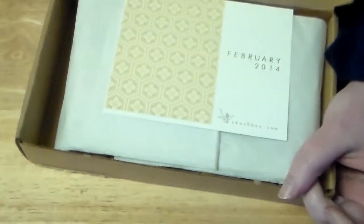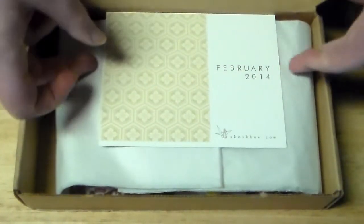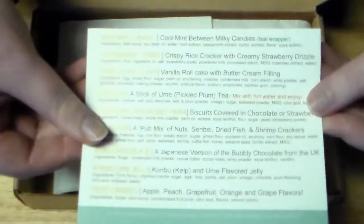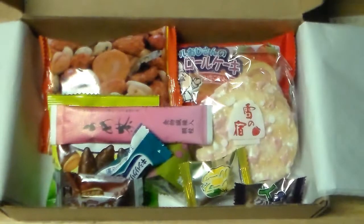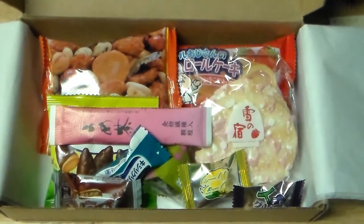So let's open it and here is the card with the info on the back and the nice little added sticker like they had last month and inside this is what it looks like. So let's get to opening it.